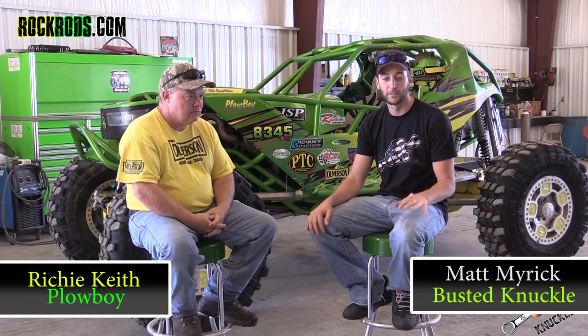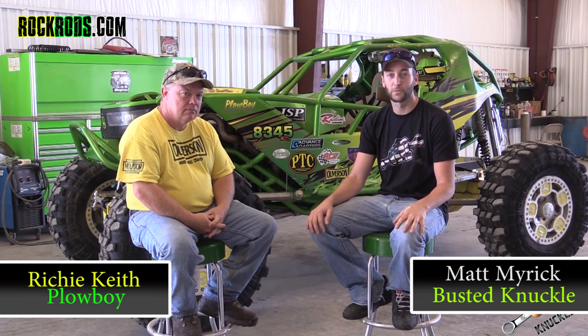I'm Richie Keith, this is my shop and I'm a rock bouncer. Sitting here with Richie Keith — I appreciate you taking the time to talk with us.